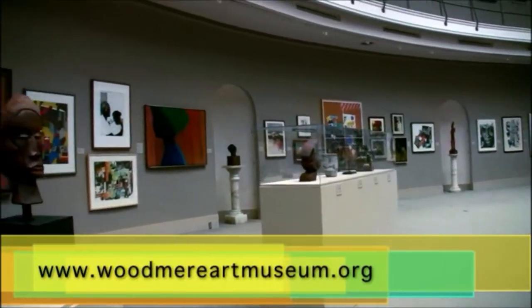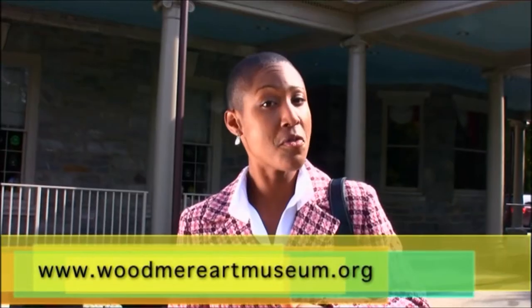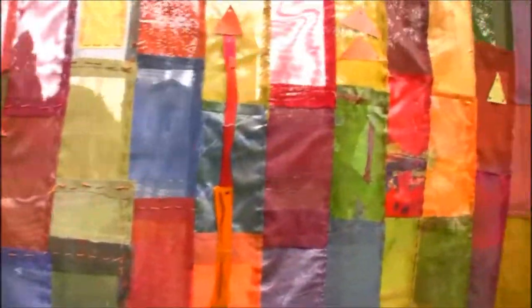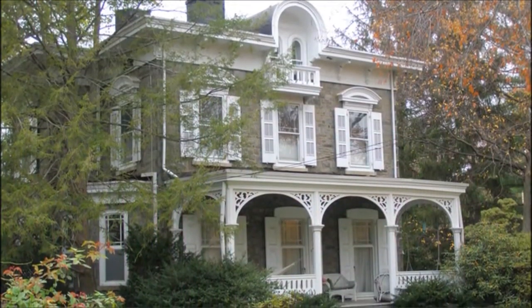You'll also find juried exhibitions by local painters and sculptors, solo shows by newer artists, and gorgeous sculptures on the museum's extensive grounds. Chestnut Hill is one of the Philadelphia region's most beautiful and architecturally distinguished communities.